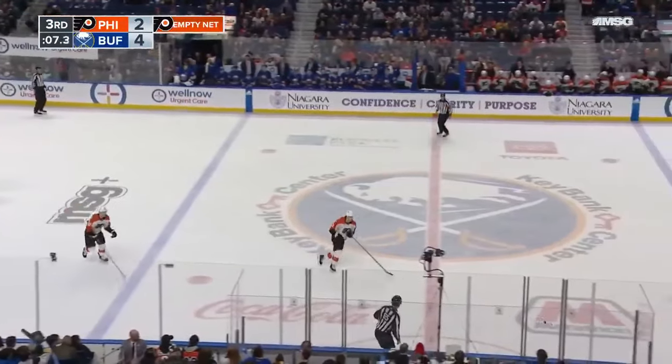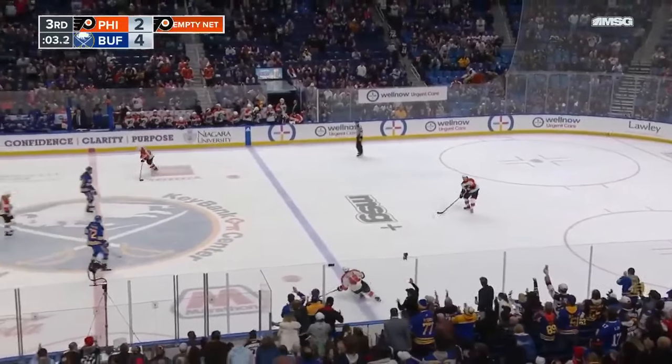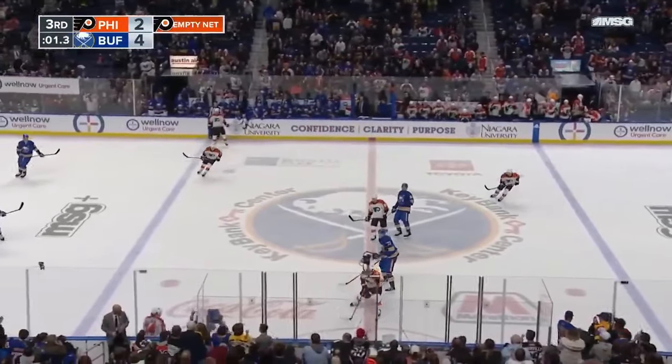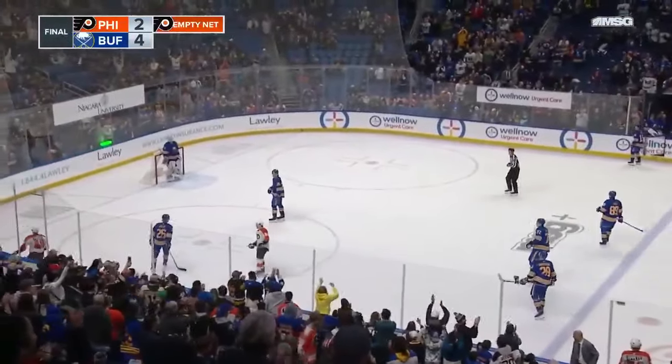They get it outside the line with seven seconds to go. Rangers are helping out, leading the Red Wings. Capitals and Hurricanes are tied at two. The Sabres took care of business here tonight, winning it four to two.